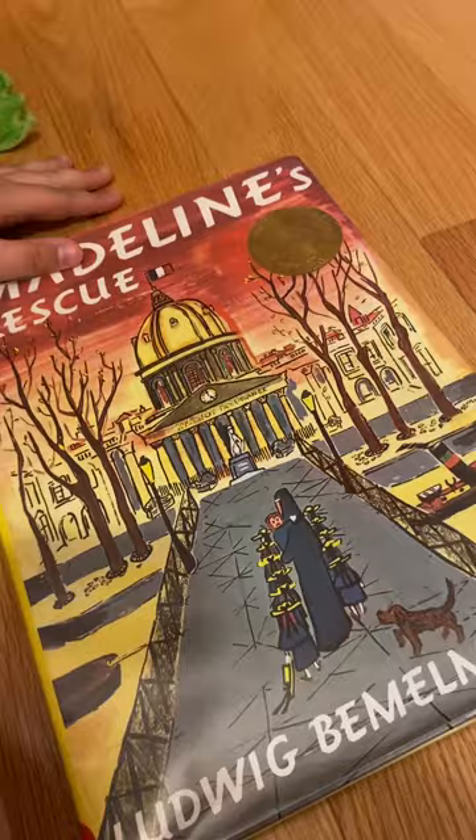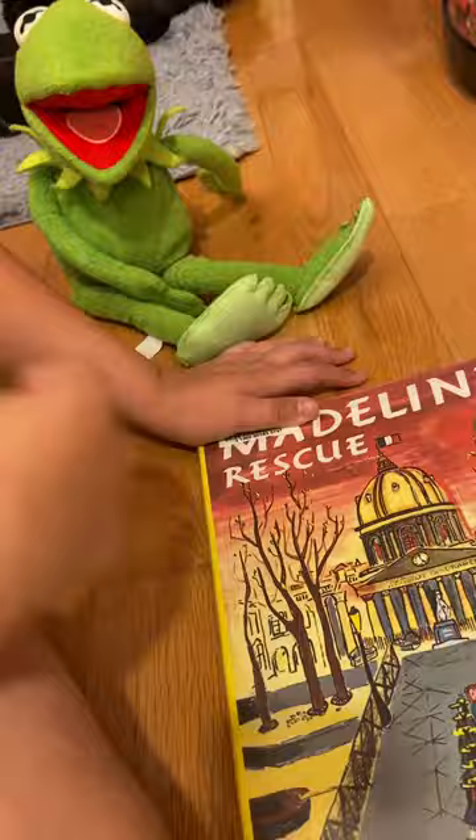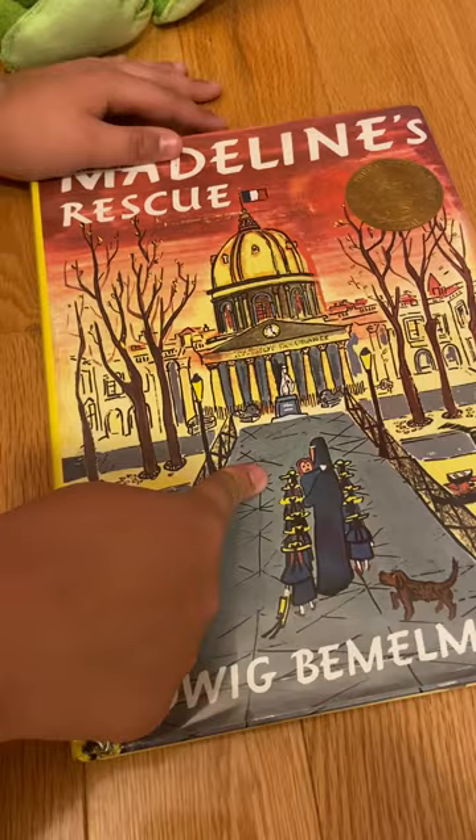Before we go, folks, let's see what Kermit has to say about Madeline's Rescue. I say, it was a dog of a tale! And I think it was too. Madeline's Rescue — a great little book!